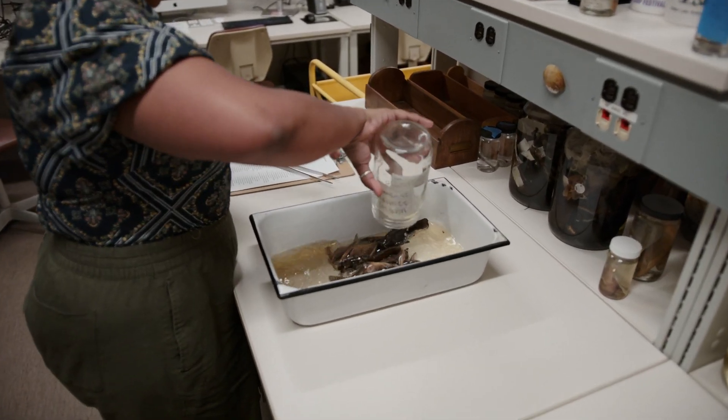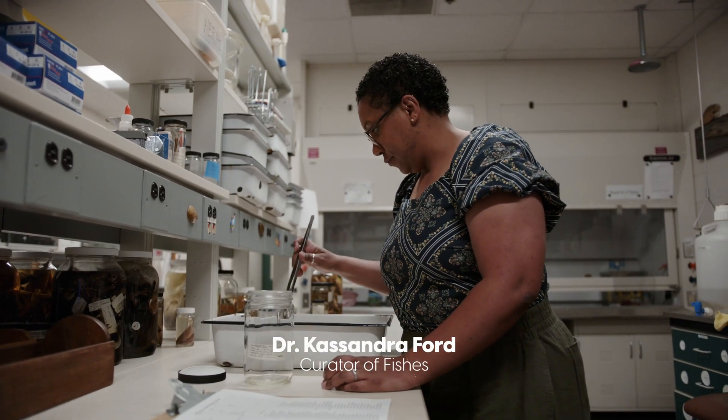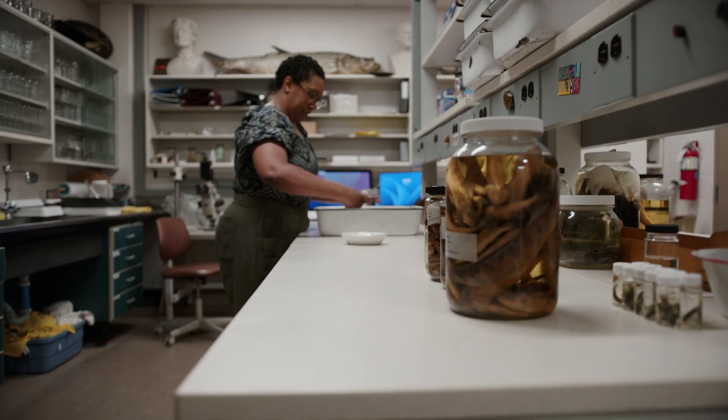I was not a kid who was obsessed with fish, but I went to undergrad, discovered the field of evolutionary biology, and really fell in love with it. There are 30,000-plus species of fish, which to me meant endless possibilities for different scientific questions to ask.